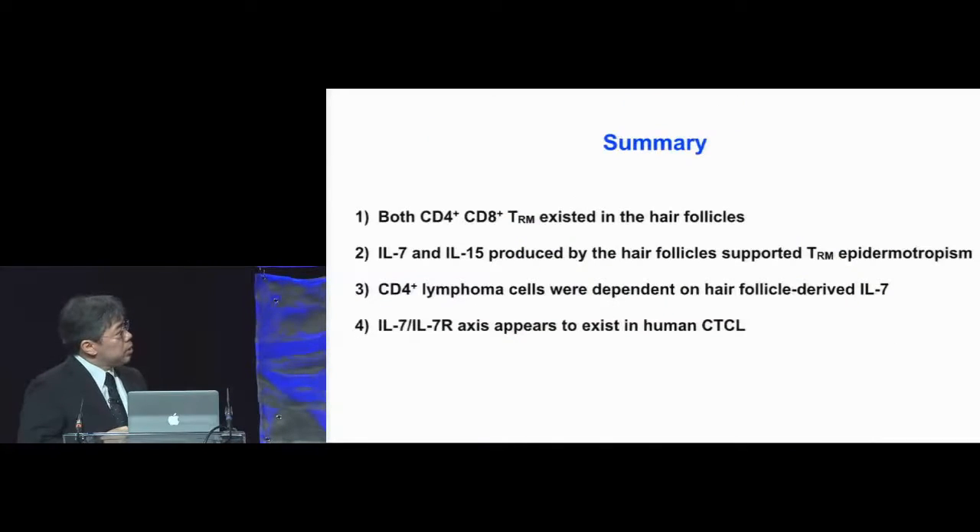To summarize this part: both CD4 and CD8 TRMs existed in the hair follicles. IL-7 and IL-15 produced by the hair follicles supported TRM epidermotropism. CD4-positive lymphoma cells were dependent on hair follicle-derived IL-7, and this IL-7/IL-7 receptor axis appears to exist in human CTCL.